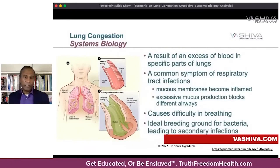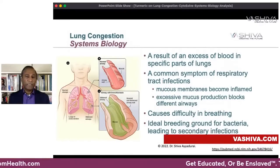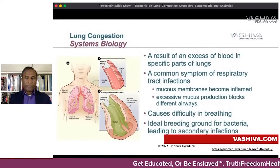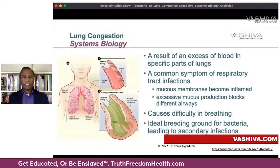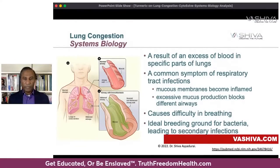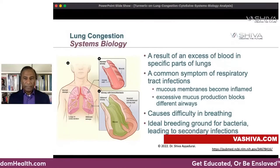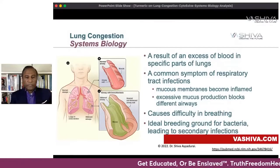You have an excess amount of blood going to specific parts of the lung when you get congestion. The mucous membranes become very inflamed — inflammation is a big part of lung congestion — and you start producing excessive mucus which blocks the different airways. You end up with difficulty breathing, or the excessive mucus becomes an ideal breeding ground for bacteria, leading to secondary infections.